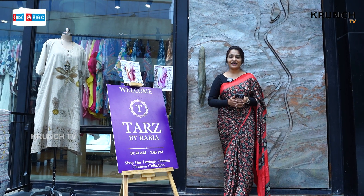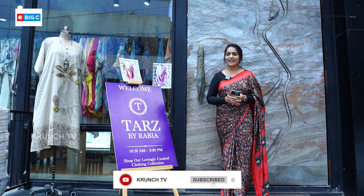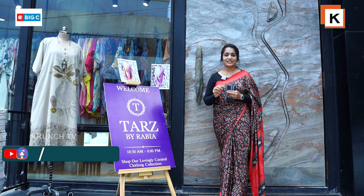Hi viewers, welcome to Crunch TV. This is Shravani. Today I am going to show you tour number one. I am going to show you an exhibition here. Label's Top of Space is going to show you an exhibition here.